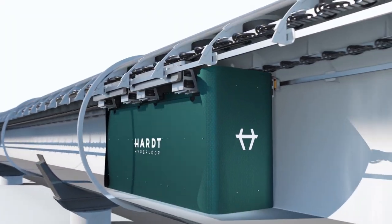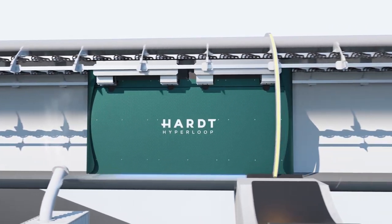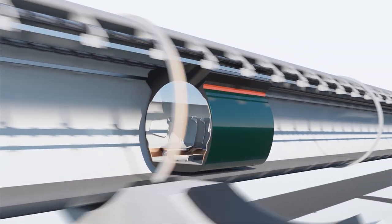All of these components were tested in our facility at Delft, in which we have a near-vacuum environment. Everything is controlled and we test everything simulating real vehicle weight and size.